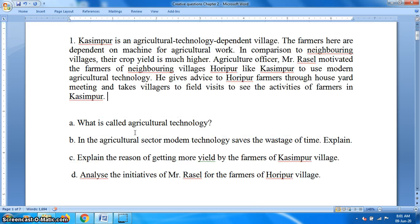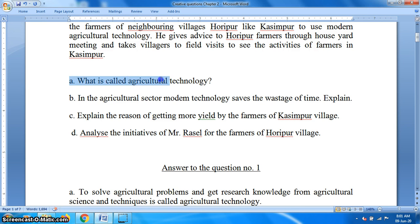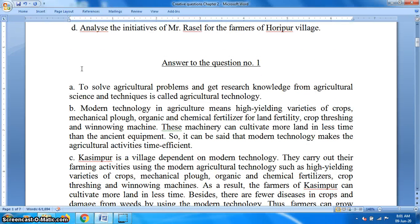Question A: What is called agricultural technology? The answer is: to solve agricultural problems and get research knowledge from agricultural science and techniques is called agricultural technology.